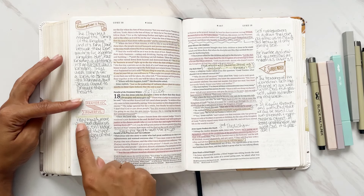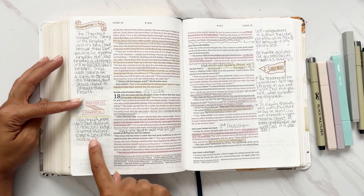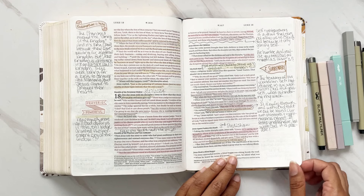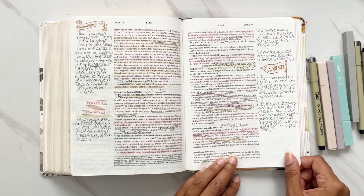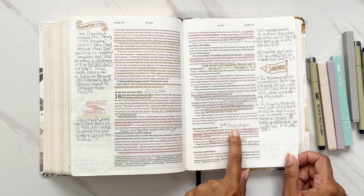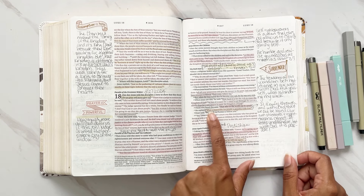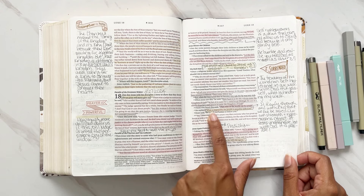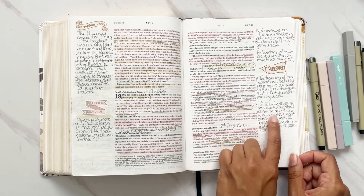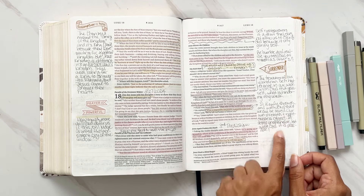Then the parable of the persistent widow — how much more will God do for us if this evil judge granted the persistent cry of the widow? Notes about how we must all come to Jesus as children, because Jesus blessed the children. Then Jesus's third prediction of his death. In chapter 18 verse 27: 'What is impossible for people is possible with God' — it is only through God that we can be saved; our own strength cannot achieve it.